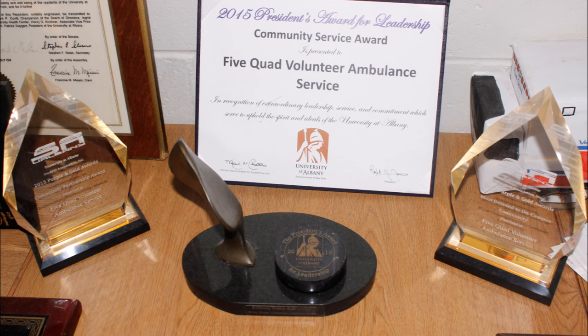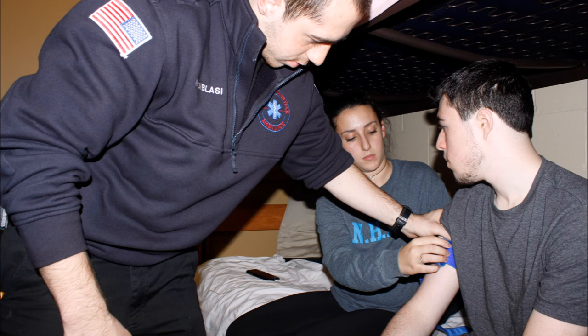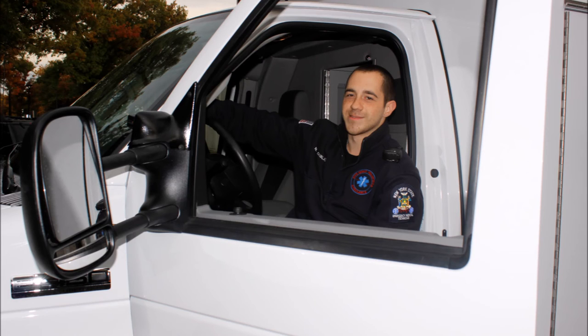In EMS there's a saying: the day you know everything is the day you should quit. Even paramedics who've been doing this for 30 years don't know everything. The saying goes, if you think you know everything you should quit now, because there's always time to learn, there's always things to learn, and everything's different. That's what I like about this place.